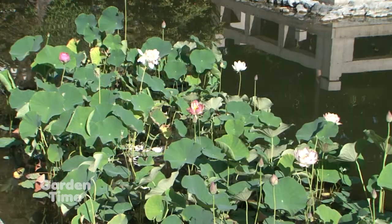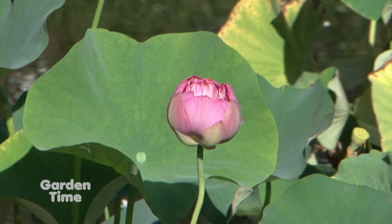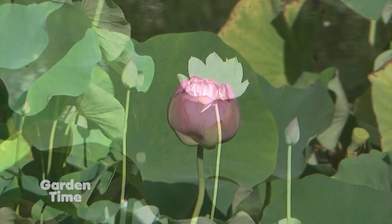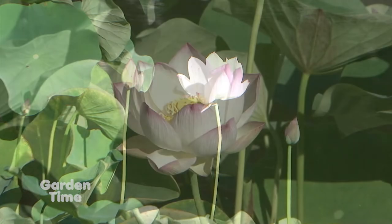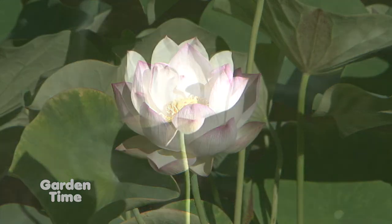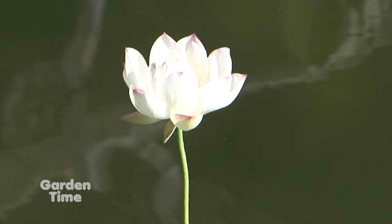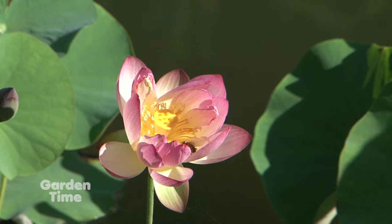We're out here in the heart of the garden by the pond, and the lotus are coming into bloom. The lotus is a very symbolic flower for the gardens. It's an iconic summer symbol for Chinese culture and the Chinese garden. They also represent attaining perfection or virtue or integrity. They start out deep in the mud, and as they emerge from the water, they open up to this perfect flower — like Buddha attaining that kind of perfection.